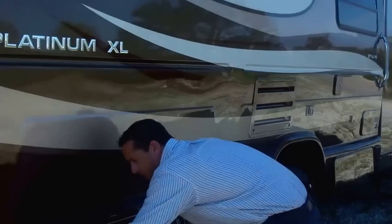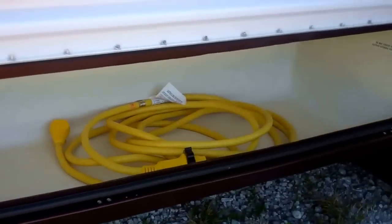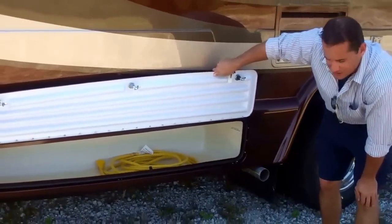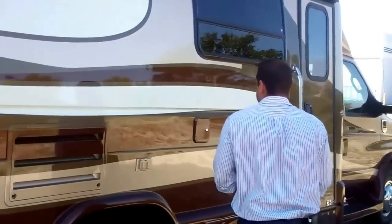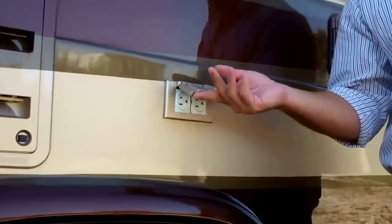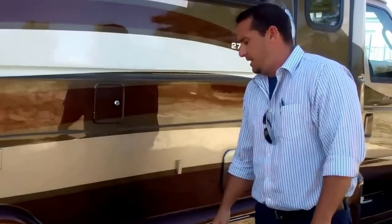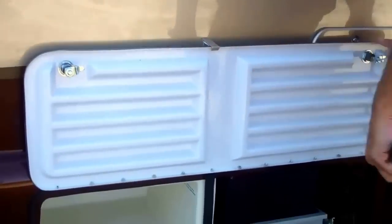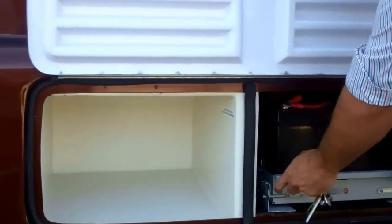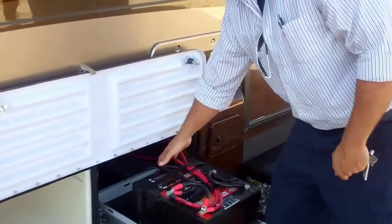Coming around this side, I want to show you our large rear storage compartment — pressure-switch LED lighting for even illumination throughout. We put a 110 receptacle right in your main camping area underneath the awning, in case you need to plug in a radio or electric grill. There's also another water fill location, plus a compartment with a pull-out tray for your batteries — two batteries standard, with an optional place for a third.